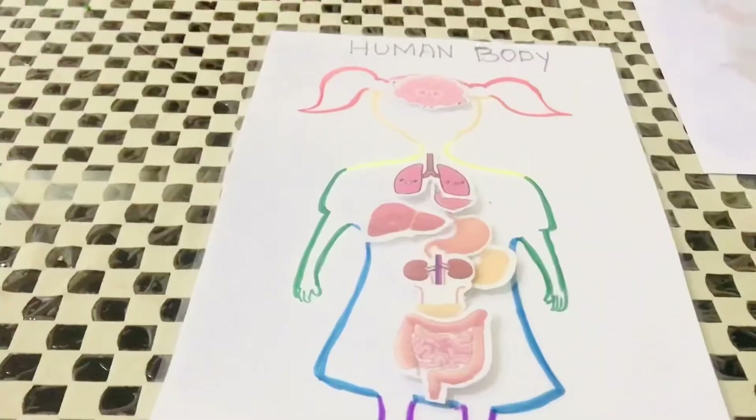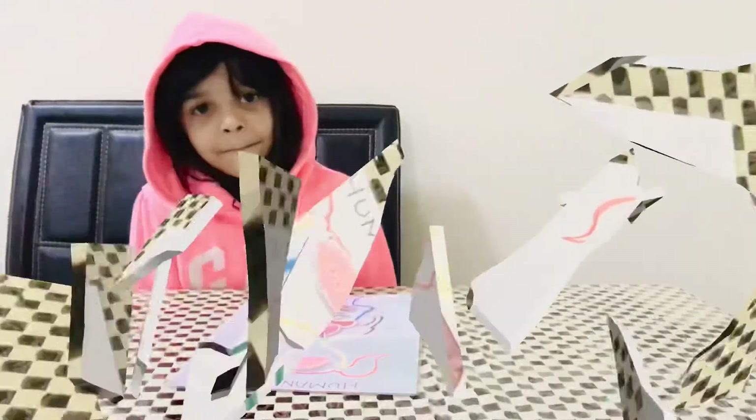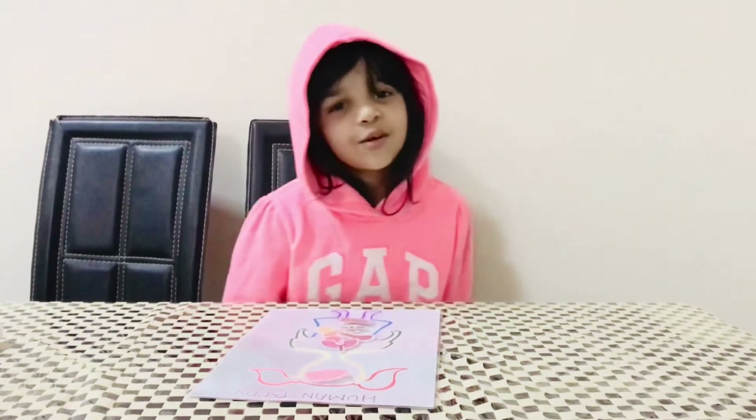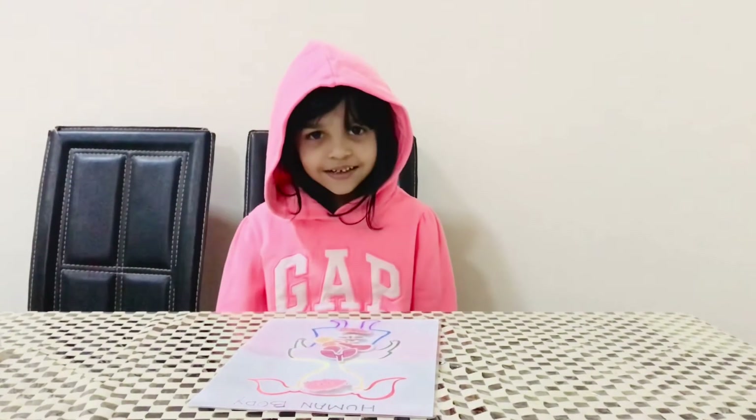Very good. This is so cute — I like the brain a lot. So Khadija, if any of the organs is not working, what will happen? We need to die. So, to keep the organs healthy, what should we do? We have to eat vegetables and fruits and drink so much water every day, and drink milk every single day. You also have to avoid eating junk foods.